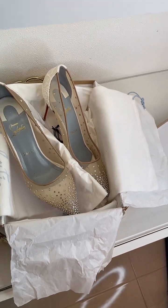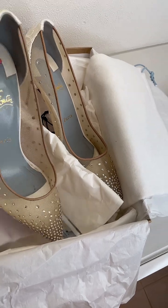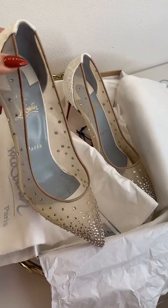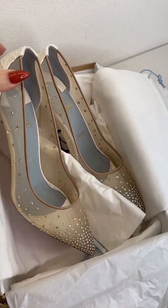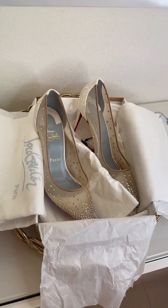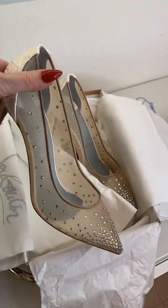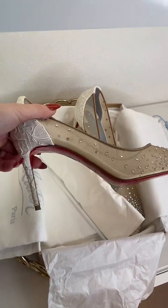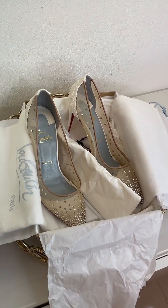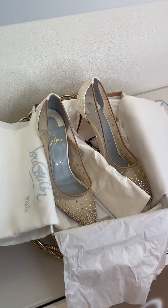They are pre-owned, worn once, and in very good condition — when you wear them you can't really tell. I can show you the soles. We're selling them for £300, and just until Mother's Day we're offering free UK shipping on all items. We send them out with next day tracked shipping.